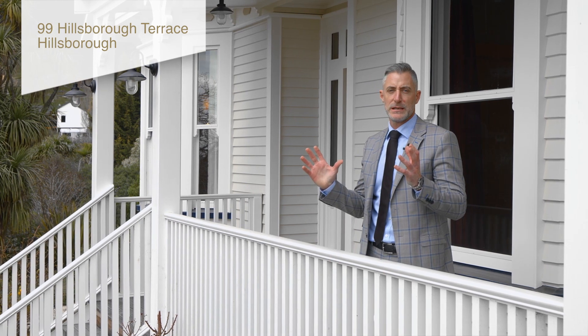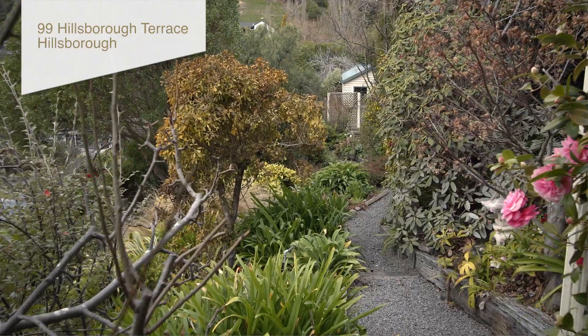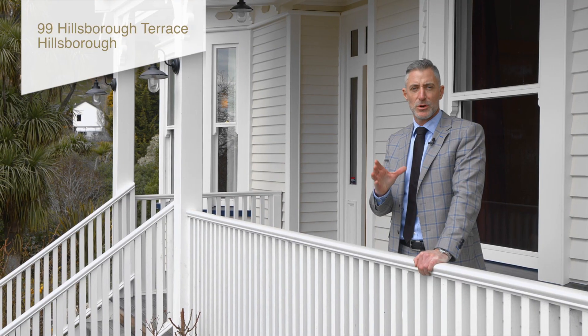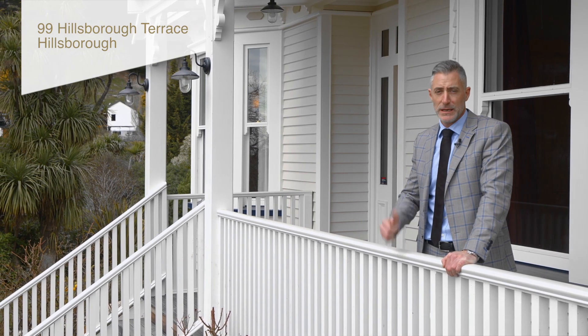The location around here is awesome. There's lots of mountain bike tracks, walking tracks — it's all right here at your fingertips. You're going to love this property as much as I do. I can't wait to show you through. I'm Cameron Bailey from Harcourts Gold. Let's head inside.